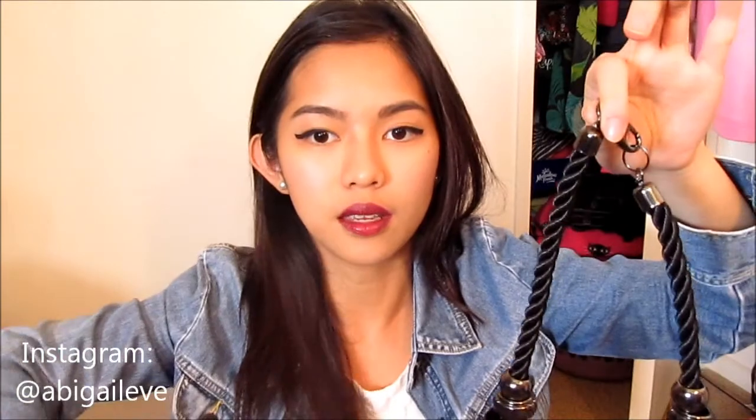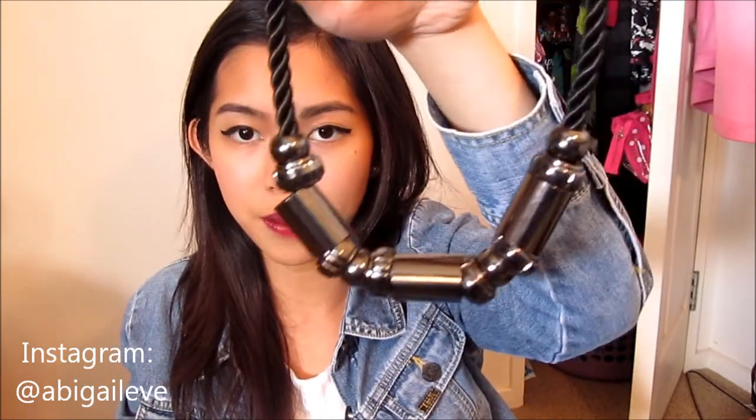Another fashion favorite for the month of April is this rope necklace that I got from Colette Heyman. It's just black and it looks really good. It's such a beautiful statement necklace.